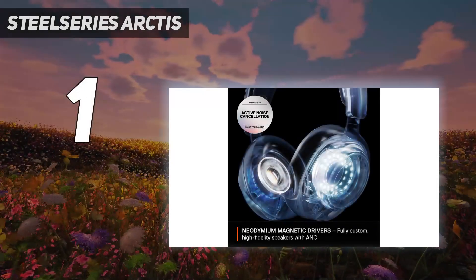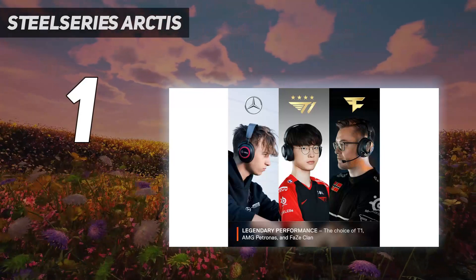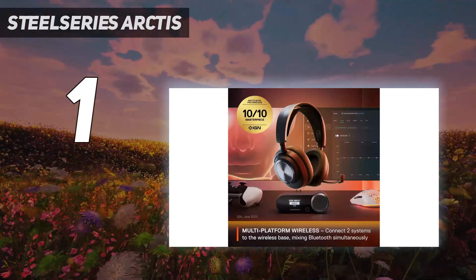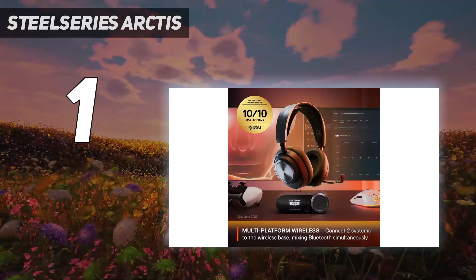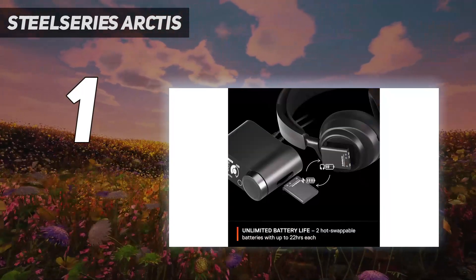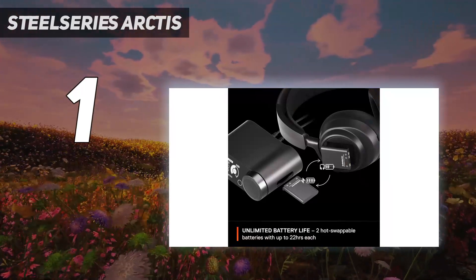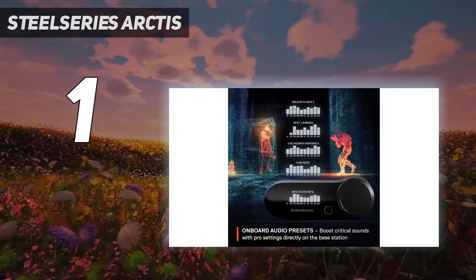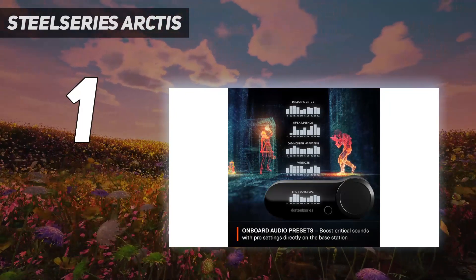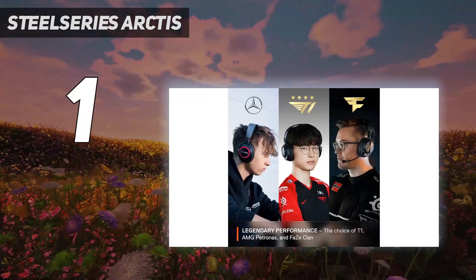And number 1: the SteelSeries Arctis Nova Pro Wireless. The SteelSeries Arctis Nova Pro Wireless is everything you want and need in a gaming headset, and while it's clearly designed around PC gaming, it's got plenty of features that will take you beyond your PC. It features SteelSeries' custom-designed hi-fi-capable 40mm drivers, which have a wireless frequency response of 10–22,000Hz and a wired frequency response of 10–40,000Hz.